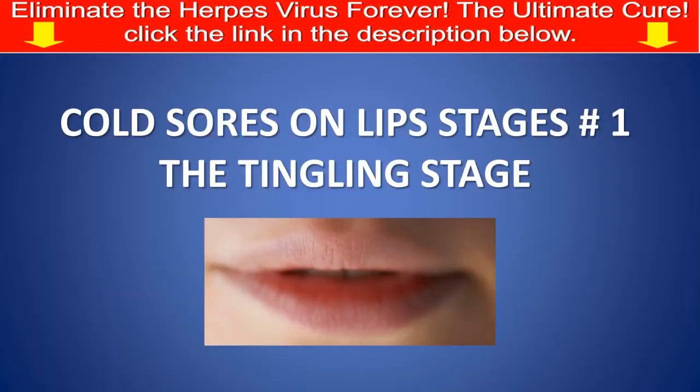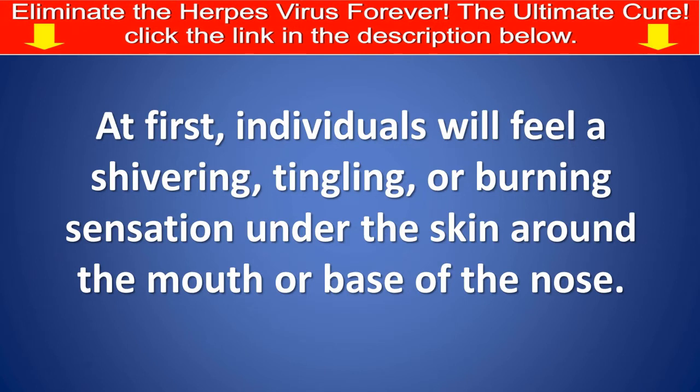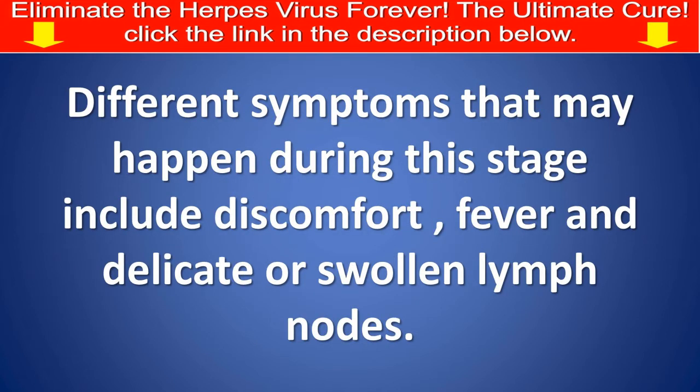Cold sores on lips, stage number 1: The tingling stage. At first, individuals will feel a shivering, tingling, or burning sensation under the skin around the mouth or base of the nose. Different symptoms that may happen during this stage include discomfort, fever, and swollen or delicate lymph nodes.